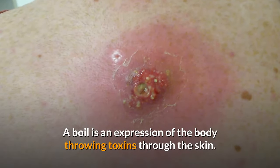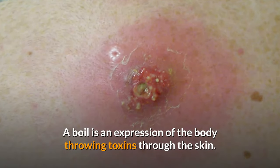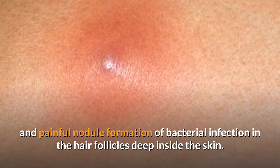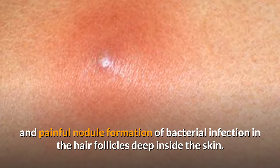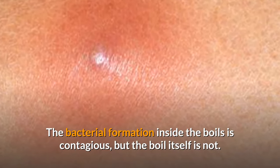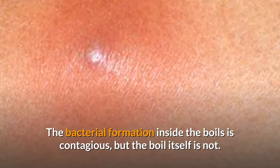A boil is an expression of the body throwing toxins through the skin. Also known as furuncle, it is a red, hard and painful nodule formation of bacterial infection in the hair follicles deep inside the skin. The bacterial formation inside the boils is contagious, but the boil itself is not.